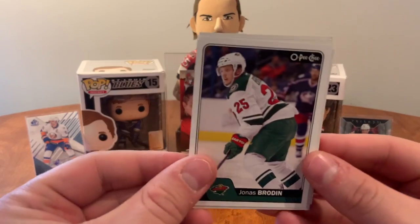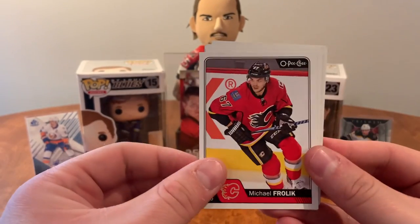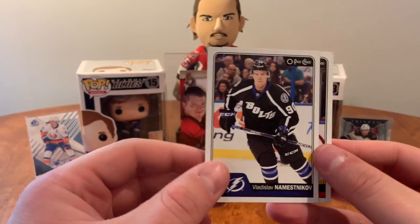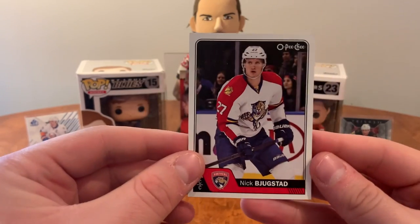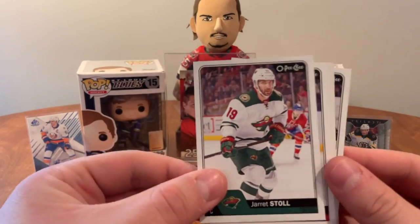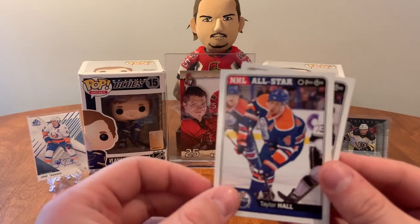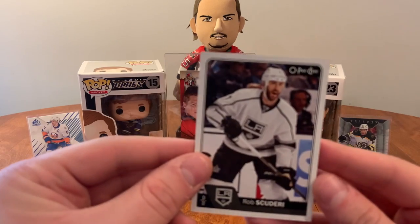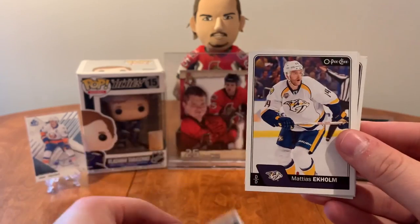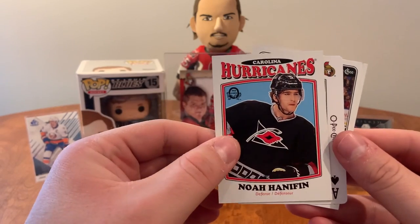I'd love to get a Matthews marquee rookie out of here. Jonas Brodin, Tomas Tatar, Mark Stone, Michael Frolik, retro Alex Ovechkin, J.T. Brown, Vladislav Namestnikov, and Nick Bjugstad. Scott Laughton, Joel Ward, Jarret Stoll, Ron Hainsey, Yanni Gourde retro, all-star Taylor Hall, Kevin Miller, and Rob Scuderi. Mark Staal, Mattias Ekholm, Stefan Matteau, Carl Hagelin retro of Noah Hanifin.